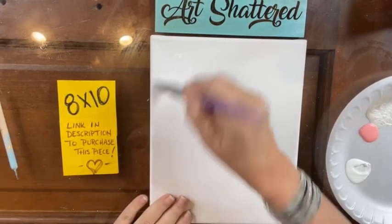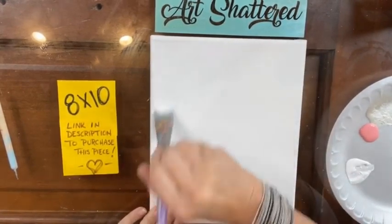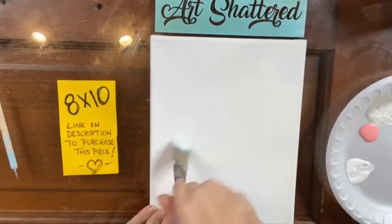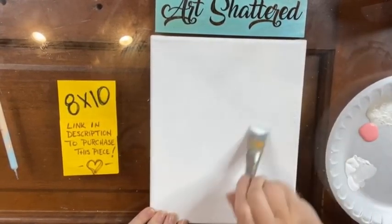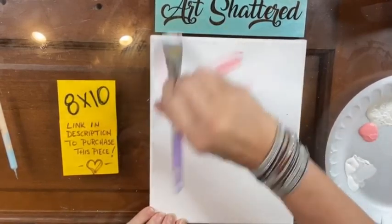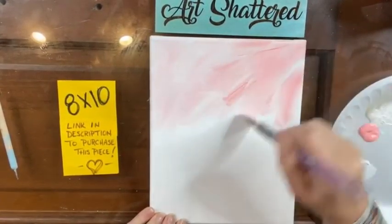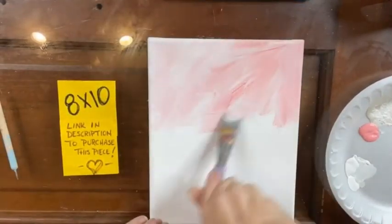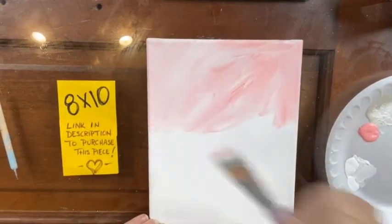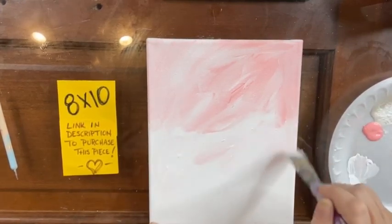I'm going to get some white — I have white and that Cactus Flower on my canvas. I don't want it to be quite this bold pinky color, so I'm going to put a little bit of white down first to kind of soften that color. Then I'm going to go into my pink and blend it into the white. I like it to be messy and not perfect — I like the highs and lows of the color and the variation.